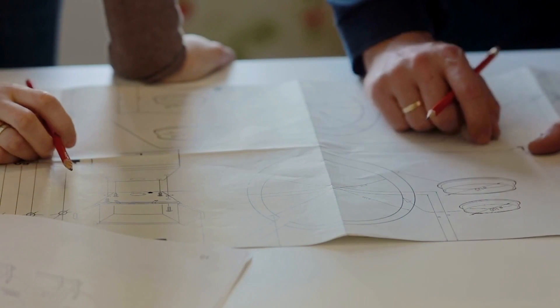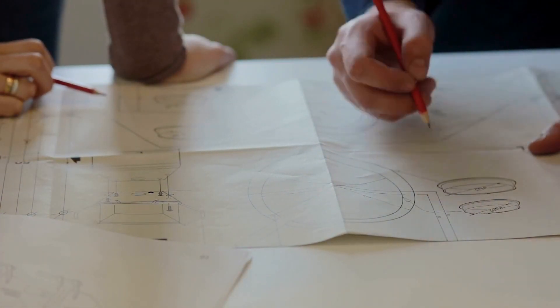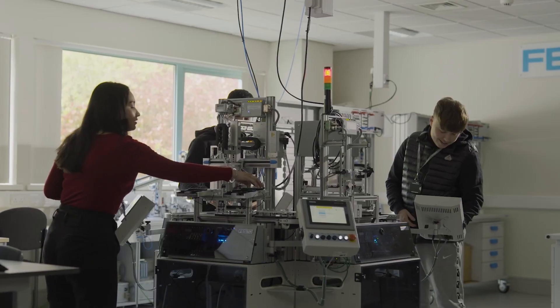Whilst product design focuses on the design process, creativity, user-centred design and tangible product creation, engineering offers a broader understanding of scientific principles applied to various engineering disciplines.